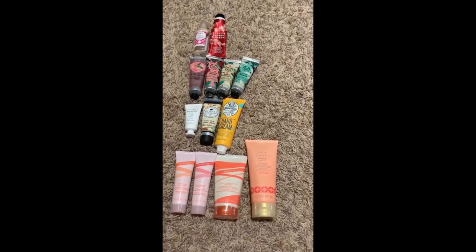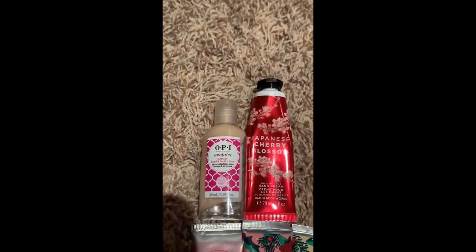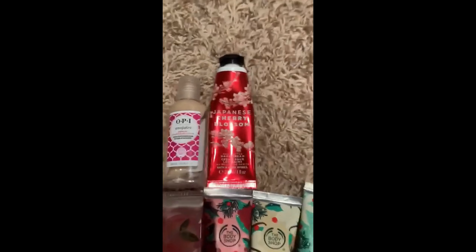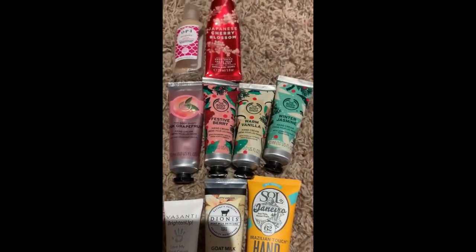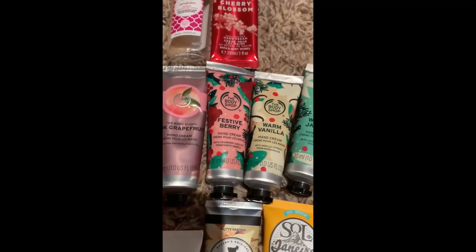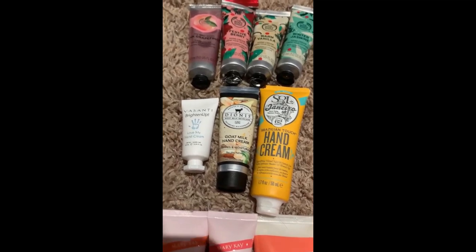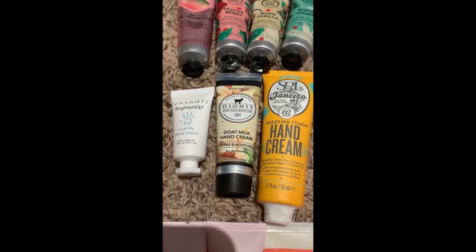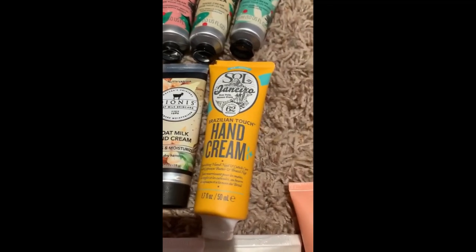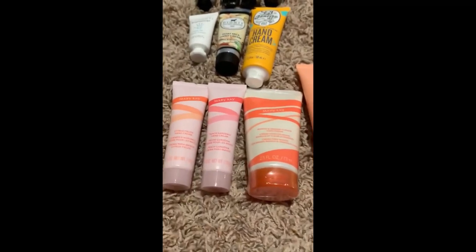Here we have all of the hand creams. Starting at the top, these are the two currently open: one from OPI, the Avo Juice Jasmine Hand and Body Lotion, and from Bath and Body Works, the Japanese Cherry Blossom. From there we move into the Body Shop Hand Creams — Pink Grapefruit, Festive Berry, Warm Vanilla, and Winter Jasmine. Then the miscellaneous category: one from Byzanti, their Brighten Up; from Dionysus, the Goat Milk Hand Cream in Nutty Vanilla; and the Sol de Janeiro Hand Cream, Brazilian Touch.